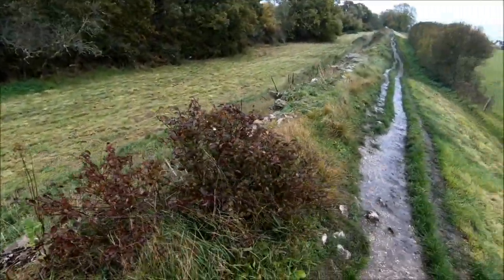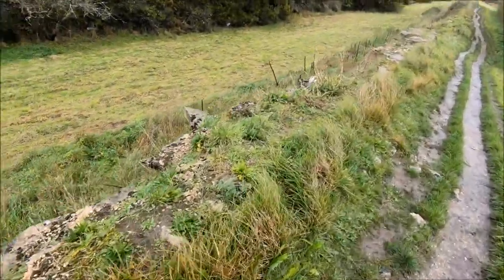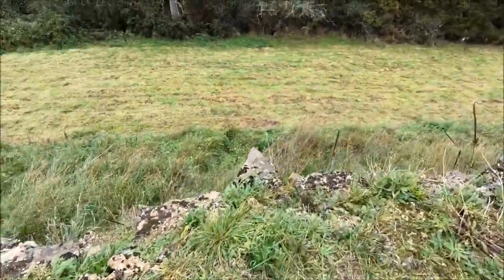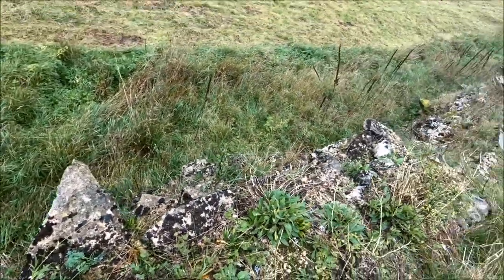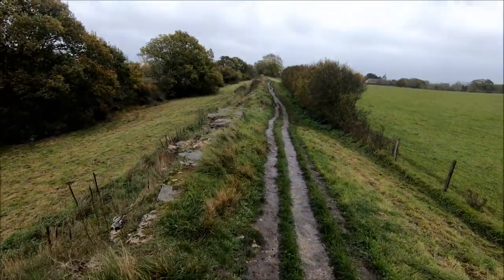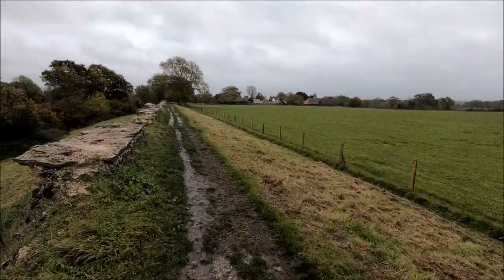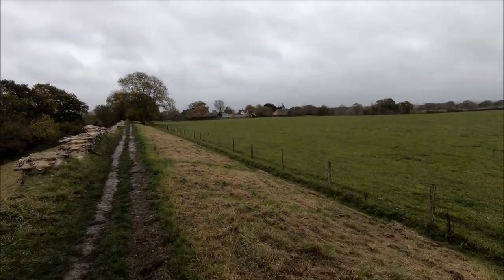That looks too deliberate. Try it closer and it's like a spike sticking out. The wire along here is quite jagged. I'm nearing the little village — I think there's St Mary's Church over there.